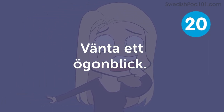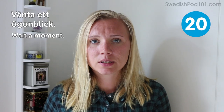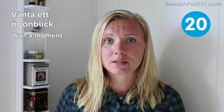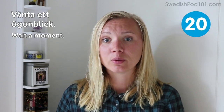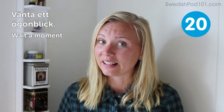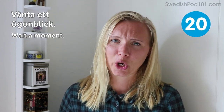Vänta ett ögonblick — wait a moment. Maybe in a restaurant or store, if you order or buy something, they just need to fix something before they can help you. This is what they will tell you to just wait a moment. Hopefully it's just a moment and not longer.